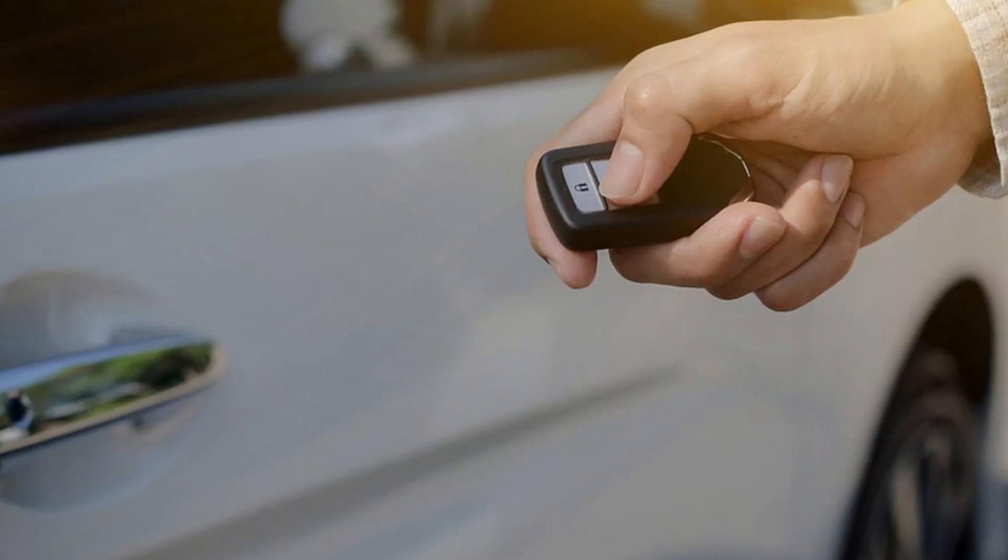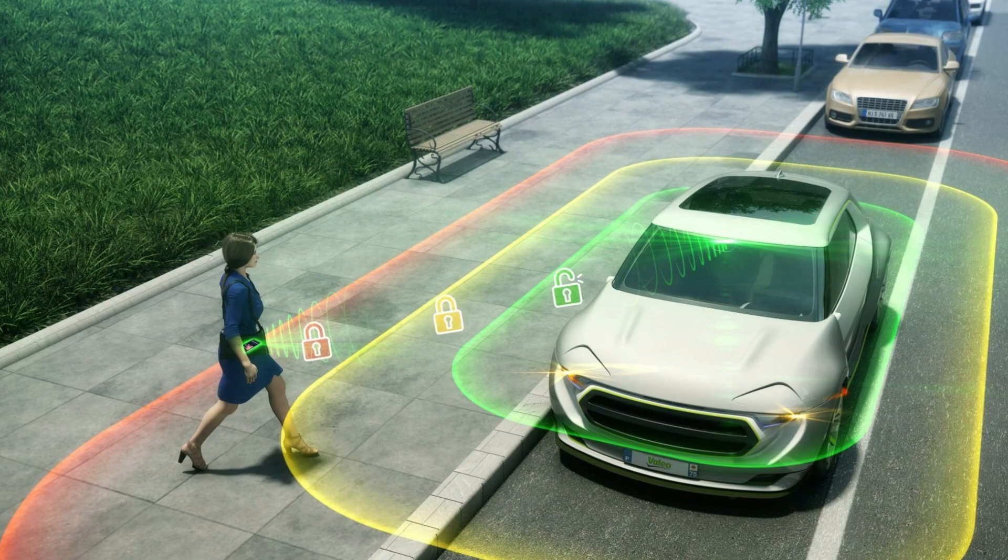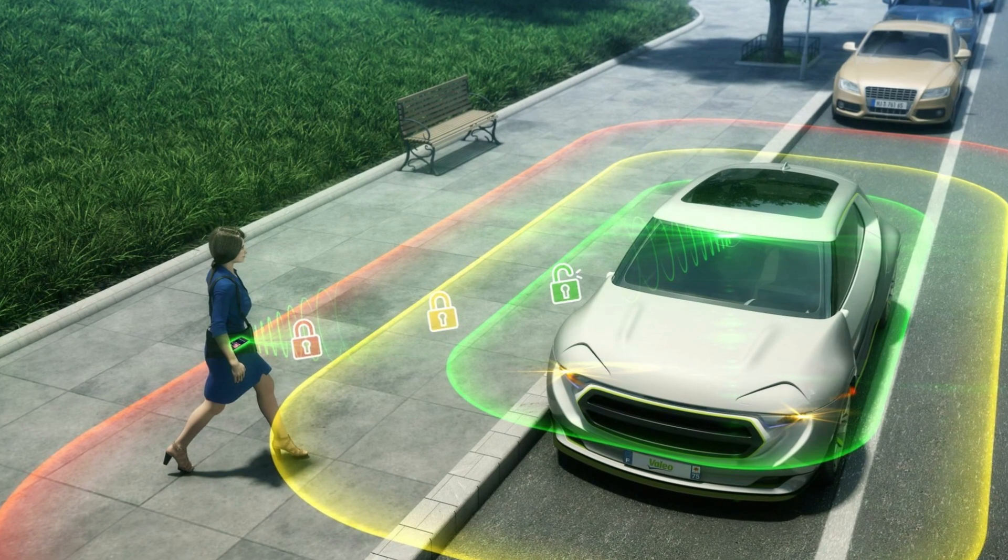The problem is that these key fobs send signals all the time — they're always trying to connect with your car. This makes them different from older key fobs, which sent signals only when you pressed the button. These newer keyless entry fobs send the signal all the time, and that's why they drain the battery constantly, and that's why the batteries live about one year.